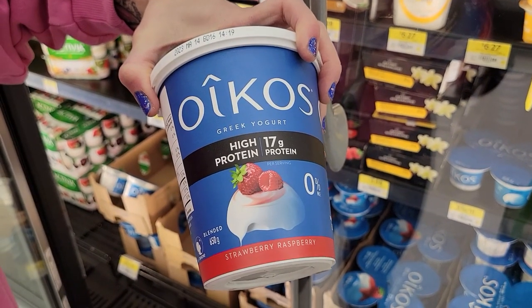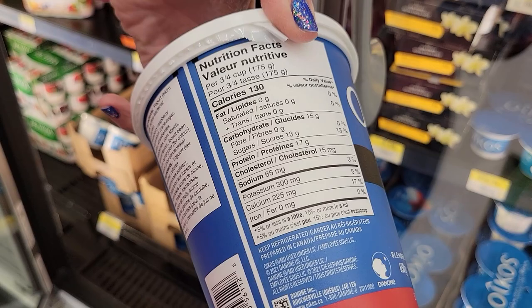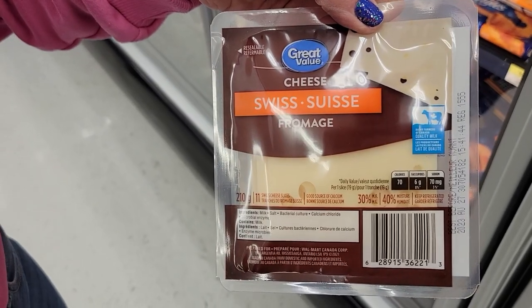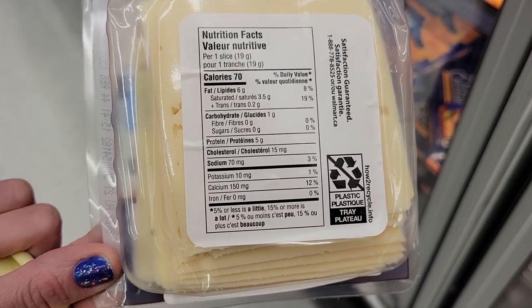Number four: high protein Greek yogurt — the zero percent Oikos strawberry raspberry. If you're not ready for plain, this is a beautiful way to get high protein and still have some flavor. Three quarters of a cup, 175 grams, is 130 calories and 17 grams of protein. Number five: everyone forgets about Swiss cheese — Great Value Swiss cheese. One slice is 70 calories and 5 grams of protein, a beautiful way to add some protein to your salads and sandwiches.